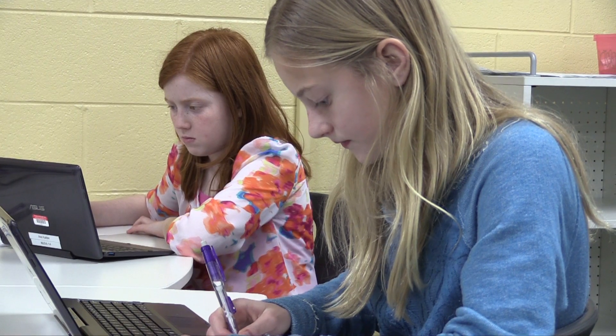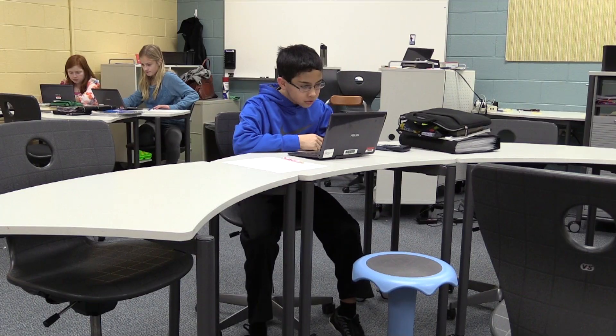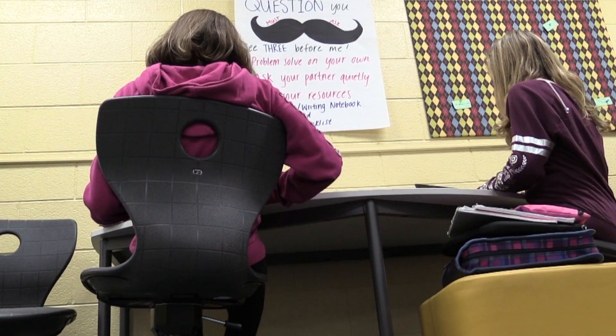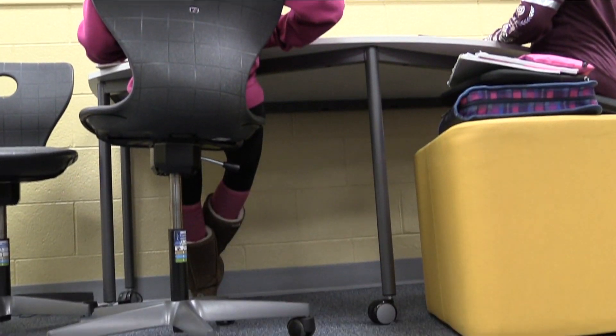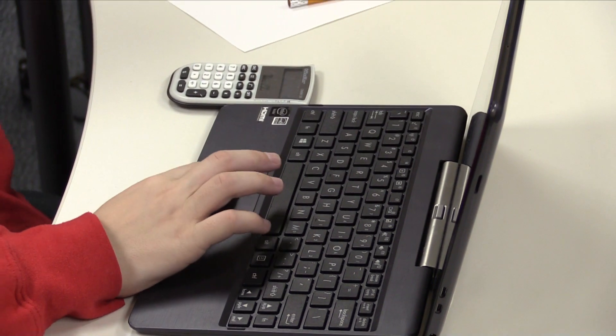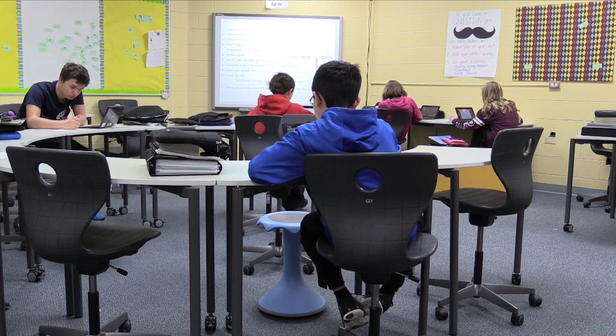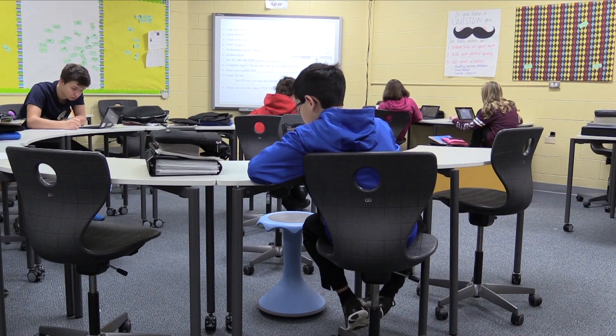The amount of self-directed learning that goes on in this classroom is so great because they come in and decide, which chair do I feel comfortable sitting in today? I'm gonna use my tablet to look up these words if I don't know them. I don't need to find my teacher — I can ask a peer. I have so many different options to be self-directed.